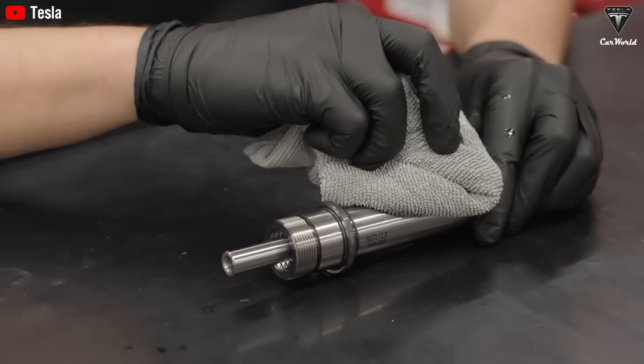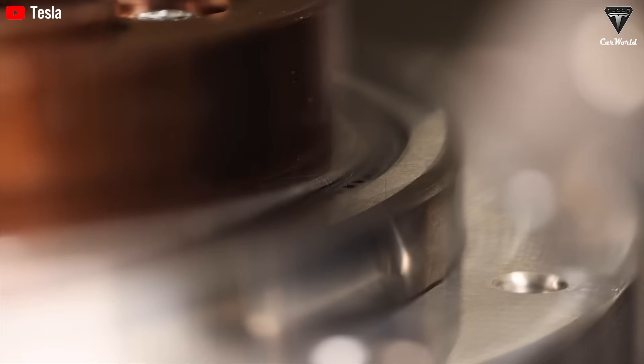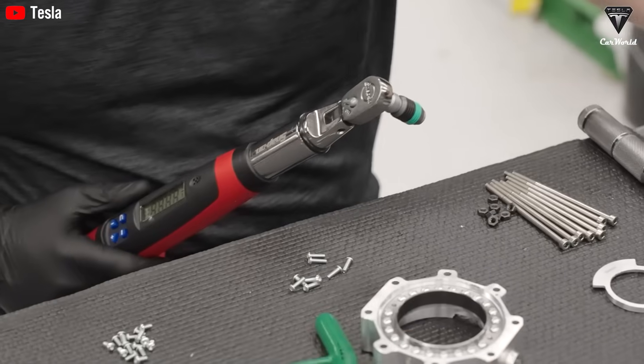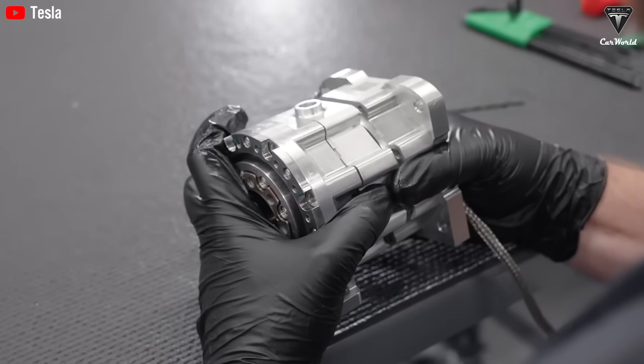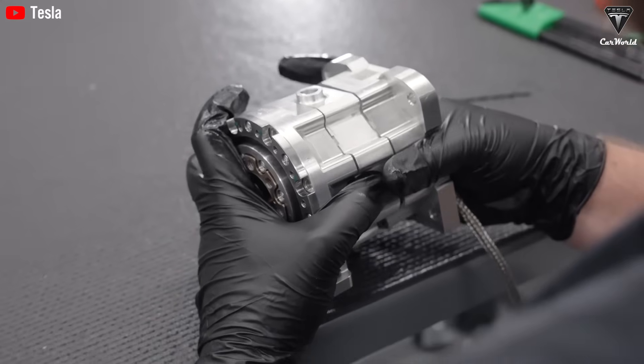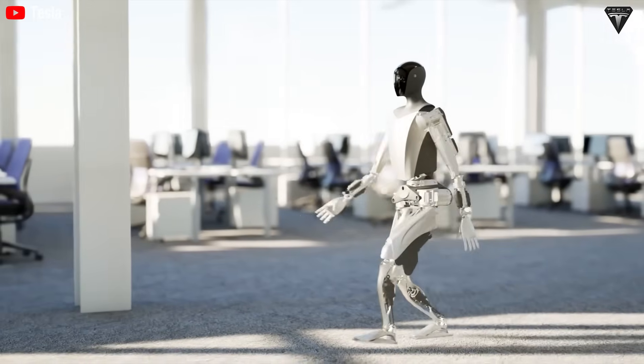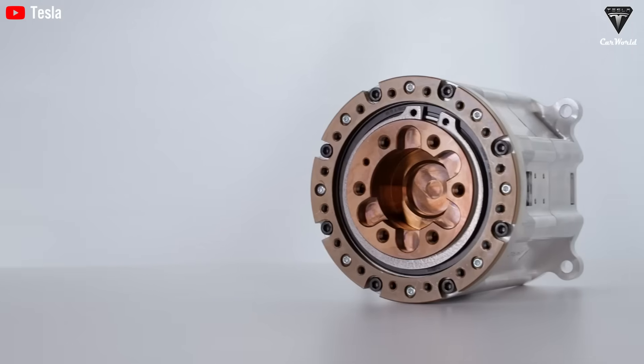Currently, Optimus version 2.5 can handle roughly 1,500 basic actions. With version 3, that number could potentially double. For instance, while version 2.5 might safely hold an egg, version 3 could take it further — perhaps cracking it, cooking it, and even serving it. Essentially, the more degrees of freedom the robot possesses, the more precise and versatile it becomes, so reaching 3,000 tasks wouldn't be surprising.